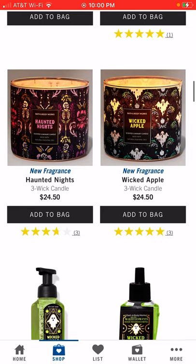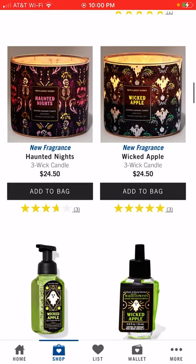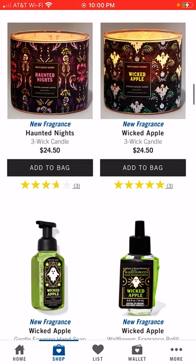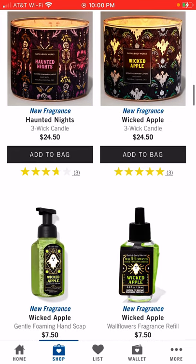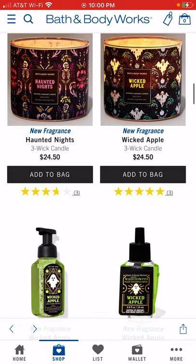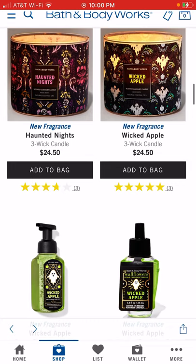This weekend they had the buy-two-get-two free on all candles, including the three-wicks. So I picked up Haunted Nights — it's a mahogany verbena scent — I'm excited to see what that actually smells like. They've also got Wicked Apple, which is a new one I haven't smelled yet, but it seemed like something I'd be interested in.